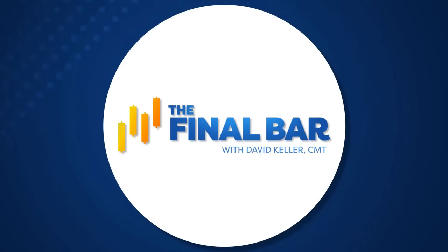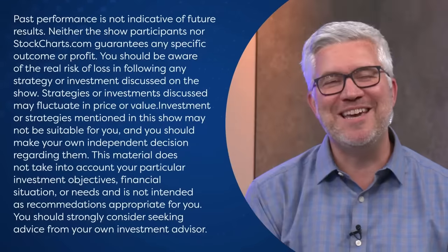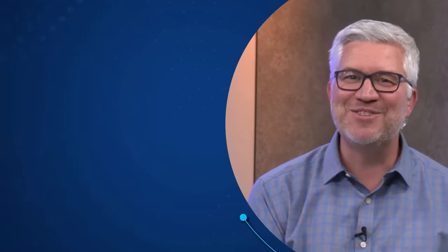Folks, that's a wrap for the show. Thank you so much for joining us every weekday after the close for The Final Bar. Special thank you to Danielle Shea of Simpler Trading joining us from Texas. For StockCharts.com in Redmond, Washington, I'm Dave Keller — be well, stay safe, have a good night.